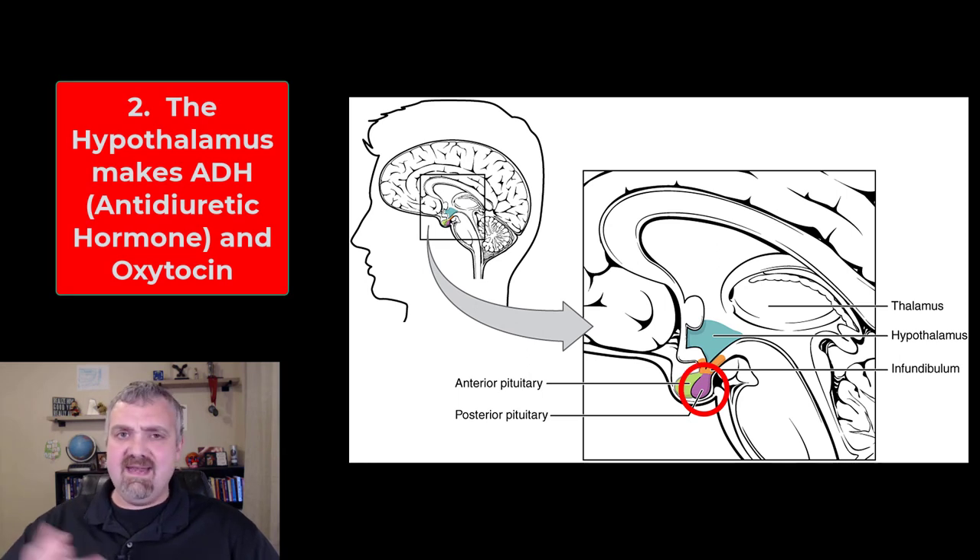Number two, the hypothalamus actually makes hormones beyond just those regulatory hormones. It makes the hormones that are stored and released from the posterior pituitary gland. That would be oxytocin, which plays a role in labor and delivery and the ejection of milk with lactation, and antidiuretic hormone or ADH, which causes the reabsorption of more water at the kidneys so that you can keep your blood volume and fluid volume up.